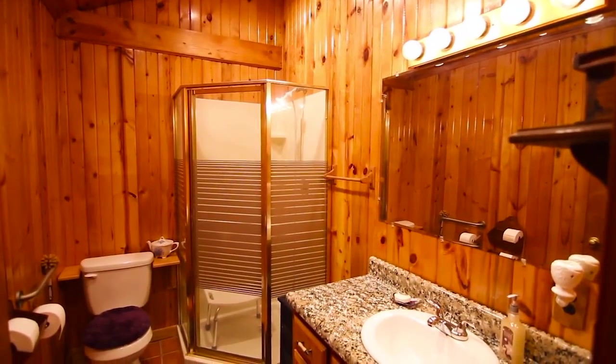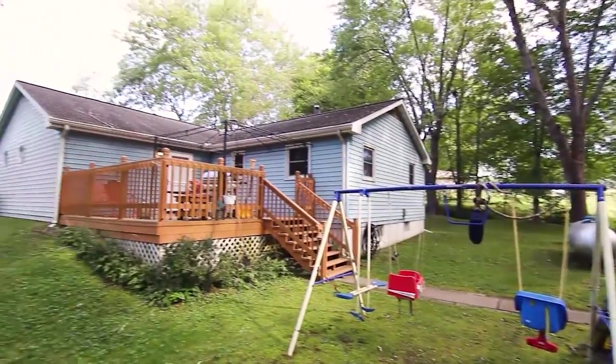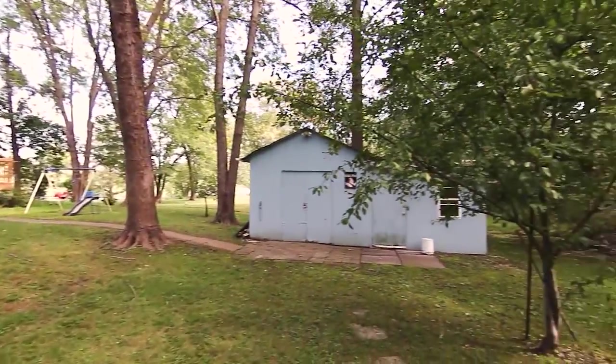Next to that, you have a storage closet, which could easily be used as a washer-dryer closet. Right now it's in the basement, but it could be converted, so you could basically have all living on the main level — extremely convenient. Off the back of the home, there's an awesome deck that overlooks the backyard, full of mature trees. It has a great storage shed with lots of space. So Kara, give us a recap.